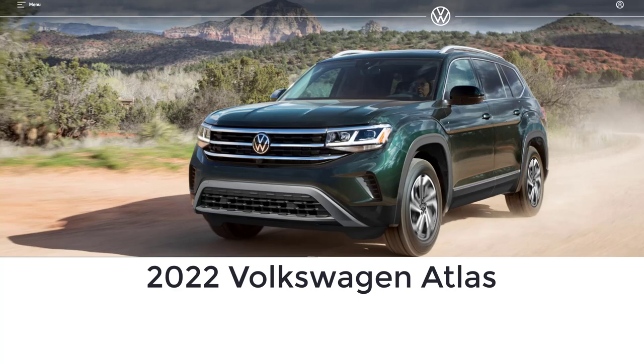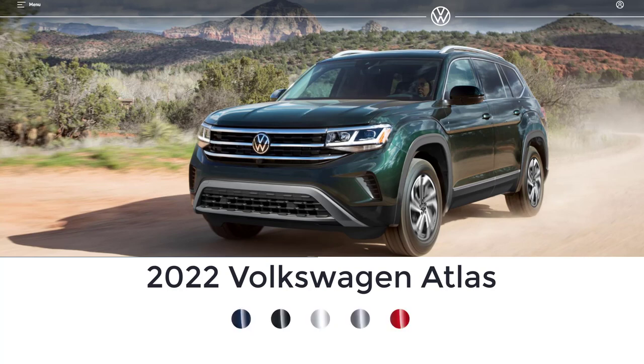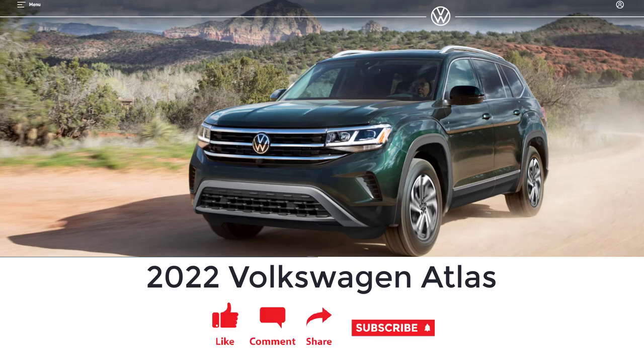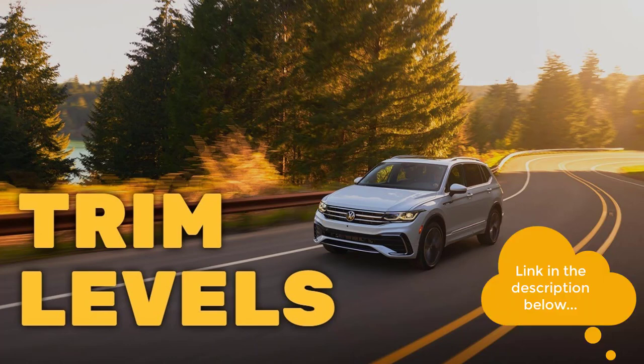Hi, welcome, thanks for joining me. On this episode of Build Your Own, the 2022 Volkswagen Atlas trim levels and standard features are explained. I'll also go over the exterior paint colors. Before I do, I just want to remind you that if you find this video helpful, informative, or entertaining, please like, share, and subscribe to my channel. Also, take a look at my 2022 Volkswagen Tiguan trim levels and standard features video — the link is in the description below.